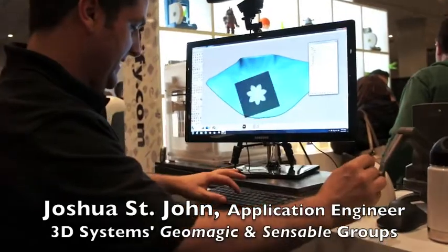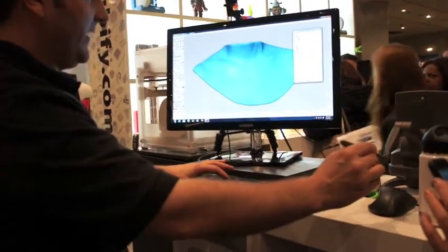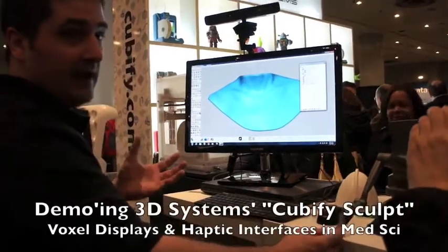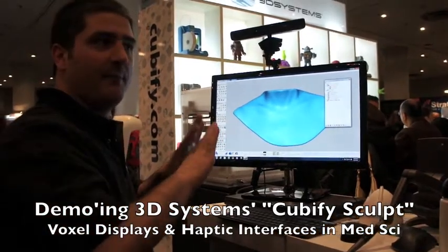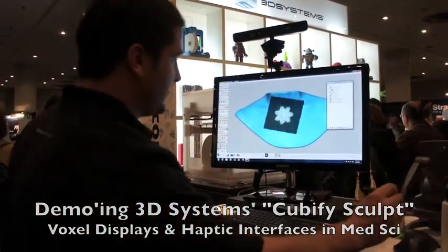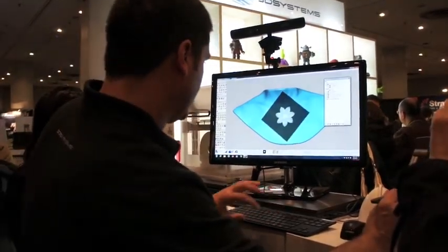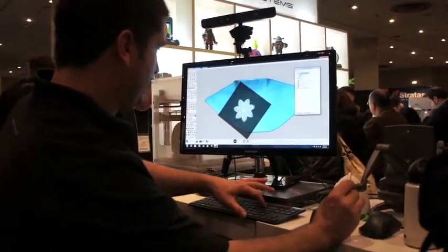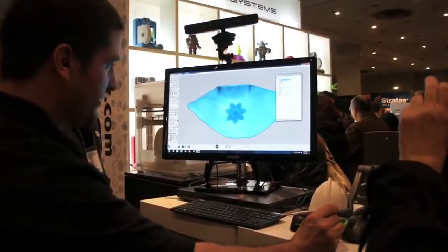This is more of an artistic application, but what I've done here is I've actually scanned a neckline with the Kinect scanner. Cubify Sculpt is based on voxel technology — so it's 3D pixels. We're no longer talking about a boundary representation. With this, I can simply paint onto the surface and through voxel technology, I can just emboss.